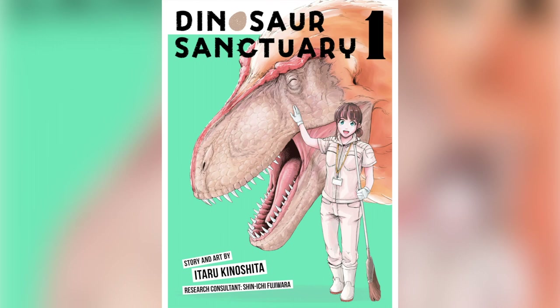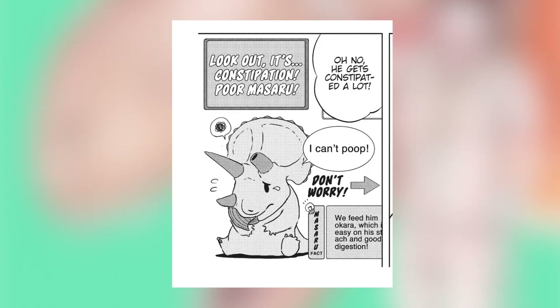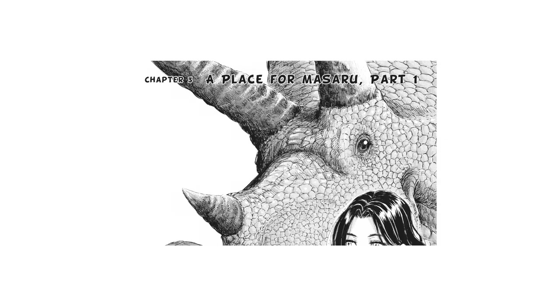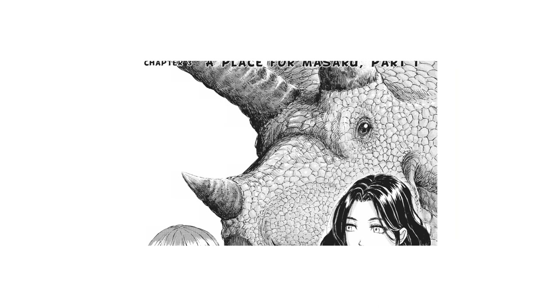I won't be the first to review Volume 1 of Dino Sanctuary and say it has a fun premise, is well-researched, and is fantastically translated. Note to the translation team: please find an opportunity to include the phrase 'dino damage' in further volumes. But for me, it's a wonderful look into the world of animal care, placing a heartwarming emphasis on the need for outreach and interpretation when it comes to getting people to connect with creatures. I'm very excited to review Volume 2 when it comes out. That's all for today — thank you for letting me talk about Dinosaur Sanctuary Volume 1.